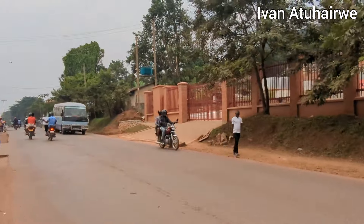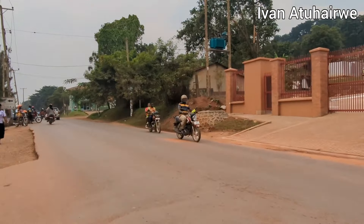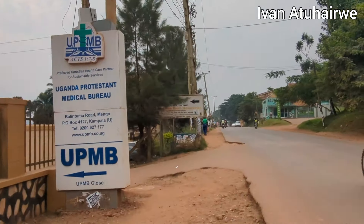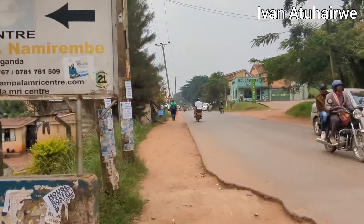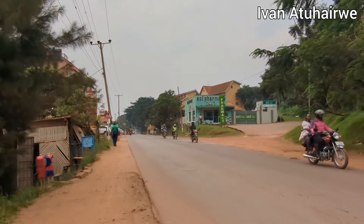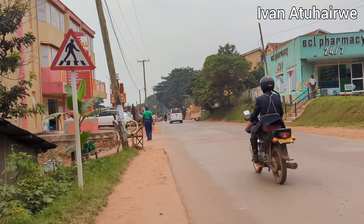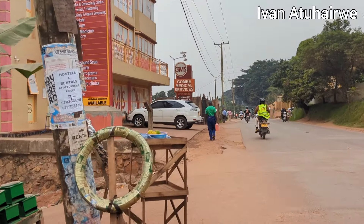A lot of structures are coming up — that is a new structure and you can clearly see they are still building and setting things. There's the Uganda Protestant Medical Bureau somewhere down here, ECL Pharmacy open 24/7 — it's also somewhere here, you can look at the structures, the aged buildings. Then GMS Hospital Services — I think it is Gombe Medical Services — this is where they have their main branch.